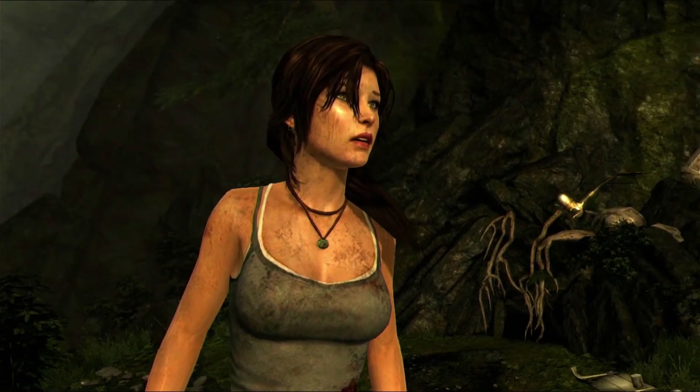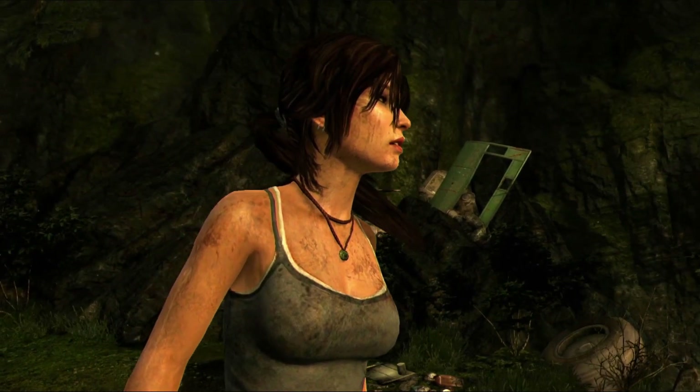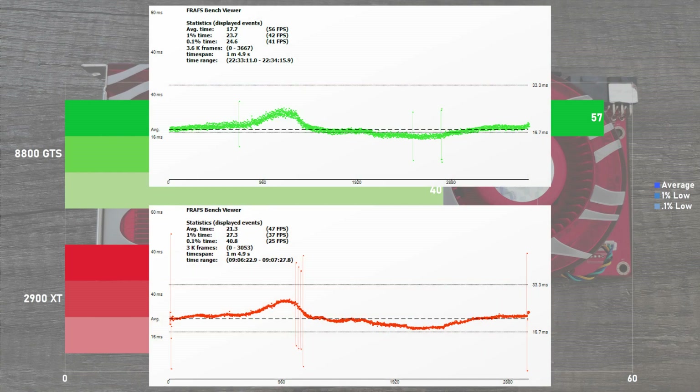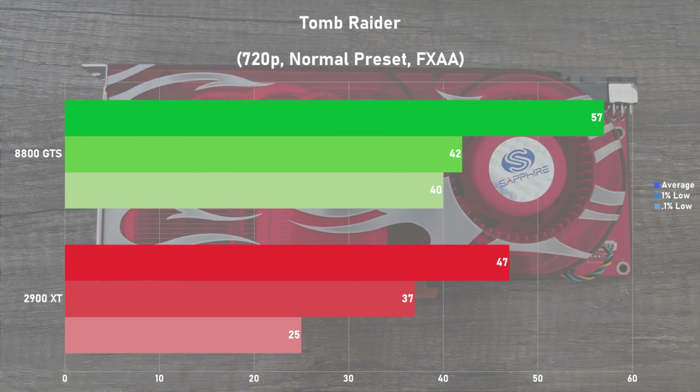Next game up is the 2013 version of Tomb Raider, and using the built-in benchmark along with 720p and the normal preset with FXAA, the 8800 GTS put down the hammer once again, beating down the Radeon by 19%. The 2900 XT held up okay-ish but saw noticeably worse frame times than its rival. Looking at the frame time graphs, the Radeon exhibited numerous large stutters at the beginning, middle, and end of the benchmark, and these were repeatable every single run.